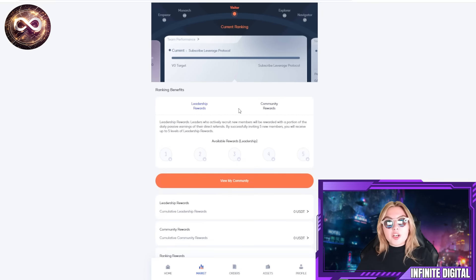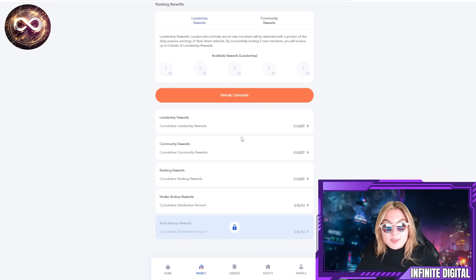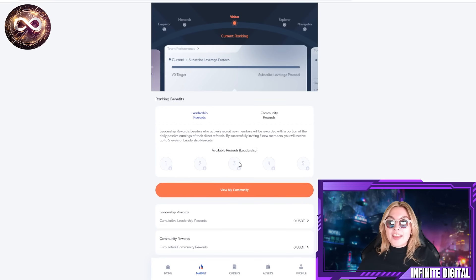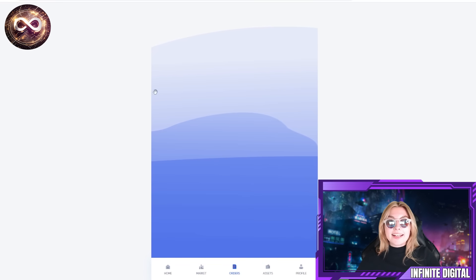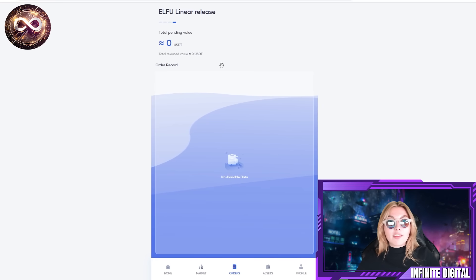These guys are always working on everything in their project, so I guarantee there will always be something new and improved. You can view your community, see the leadership rewards, community rewards, ranking rewards, and the ODIR airdrop rewards as well. There's more to come, so keep an eye on that. We have some protocols too: the DeFi protocol where you can stake, the Liquidity Protocol, the Node, and the Elf Linear Release.